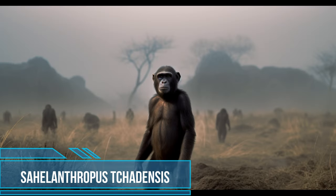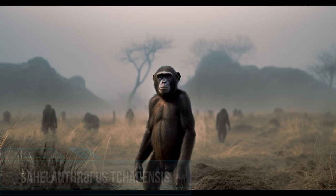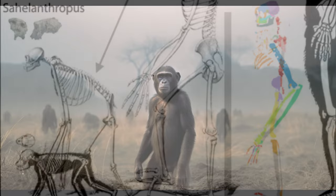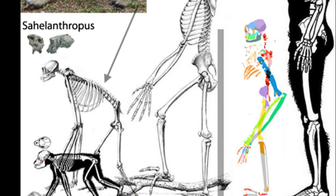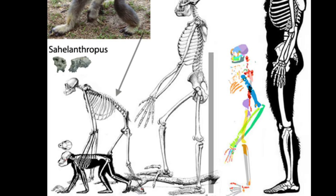Sahelanthropus tchadensis is one of the oldest known species in the early human family tree. This species lived sometime between seven and six million years ago in west-central Africa, specifically in Chad. Walking upright may have helped this species survive in diverse habitats, including forests and grasslands.